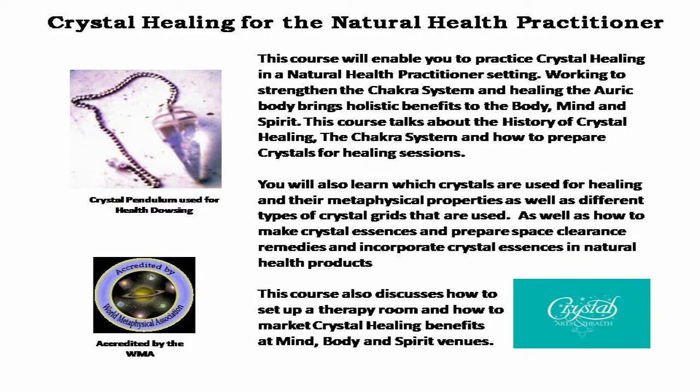This course will enable you to practice crystal healing in a natural health practitioner setting. Working to strengthen the chakra system and healing the auric body brings holistic benefits to the body, mind, and spirit. This course talks about the history of crystal healing, the chakra system, and how to prepare crystals for a healing session.